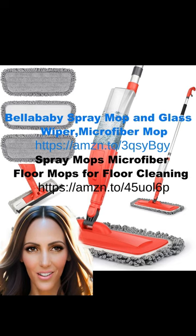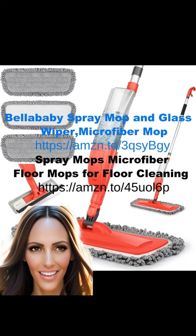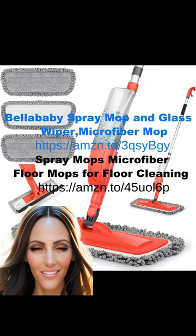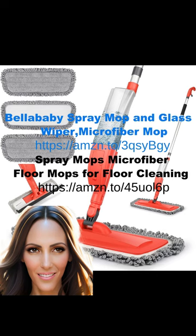To start, you will need a great mop. The Bella Baby Spray Mop and Glass Wiper Microfiber Mop comes with three reusable and washable pads. It has the ability to spray upward and outward, and features a 360-degree rotatable mop head suitable for hardwood, marble, and tile floors. It is a Canadian product, but the Spray Mops Microfiber Floor Mops for Floor Cleaning is an equivalent product available for purchase on Amazon.com.